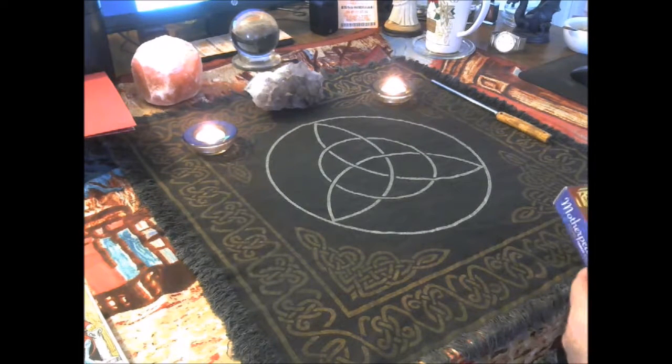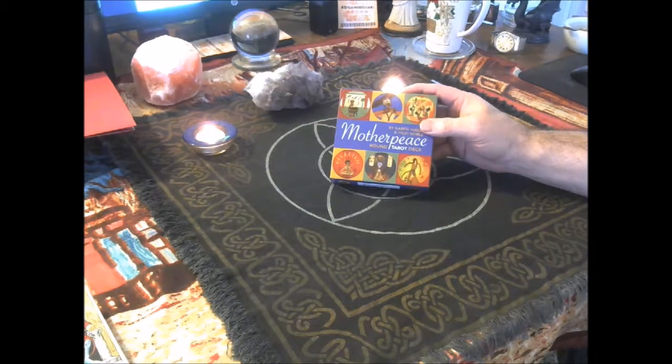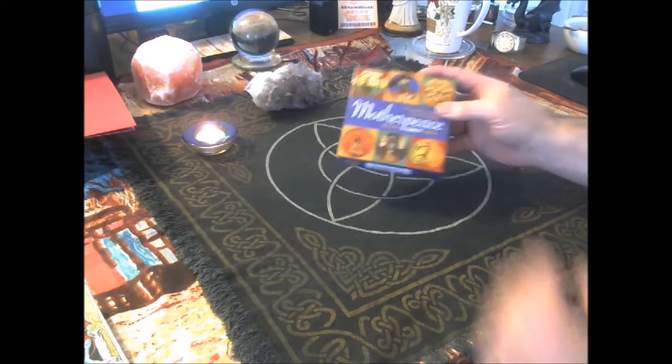Hello, this is Frater Ralph, and I'm going to do a video here on round decks. I know they come in a square box, but believe me, they are round.